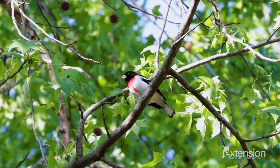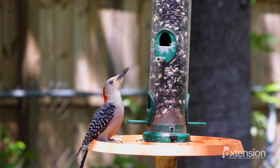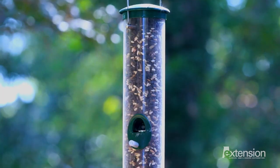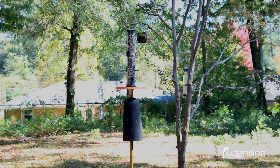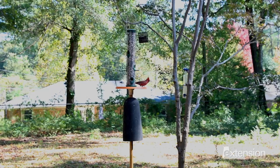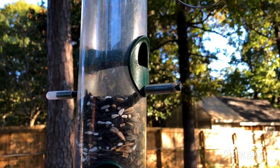Birds attracted to your yard change with the seasons. Make your feeders and foods suitable for each season's group of birds. Use a basic tubular feeder filled with black oil sunflower seeds to start attracting large numbers of birds.